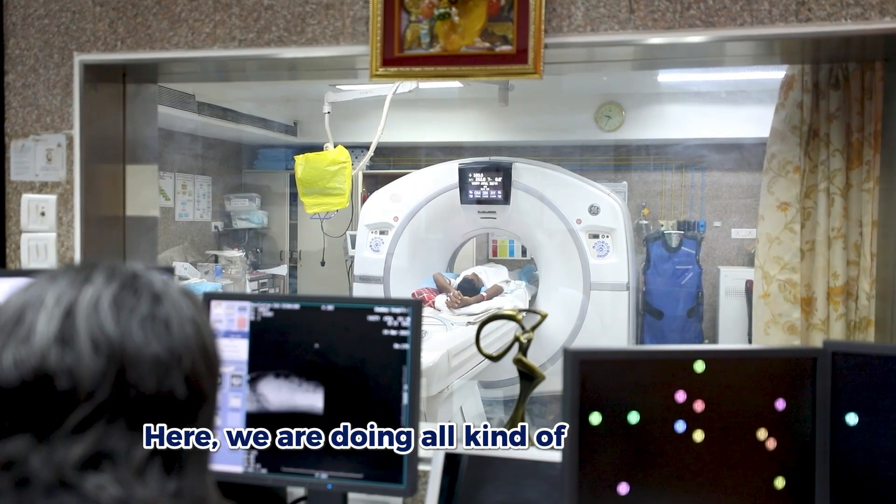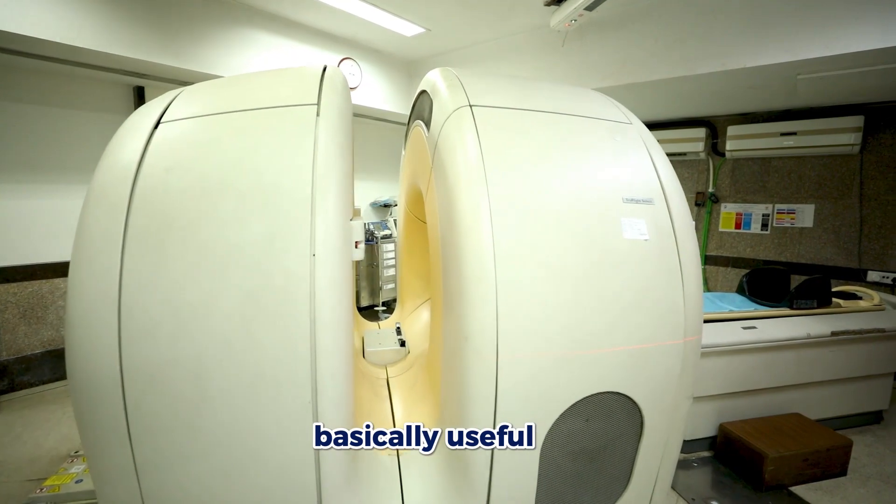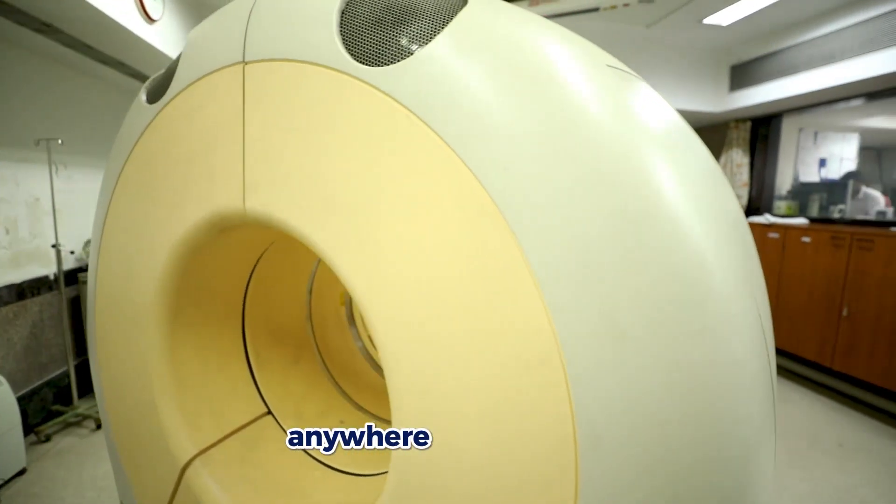Here we are doing all kinds of PET-CT scans including FDG, PSMA, FDOPA, FNOTANOC, and predominantly FDG PET-CT, which is basically useful for diagnosis of any kind of cancer anywhere in the body.